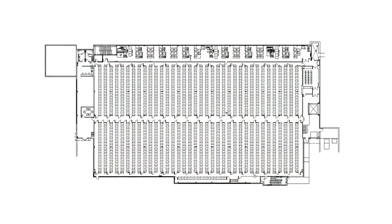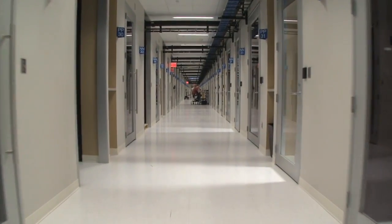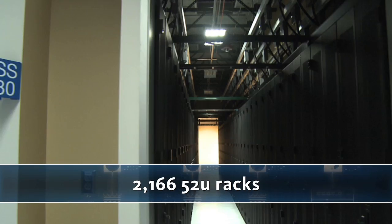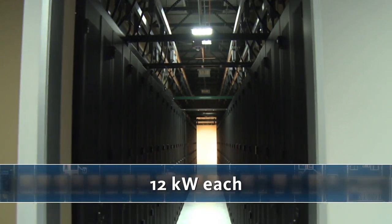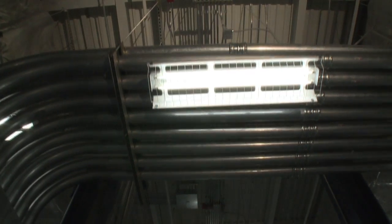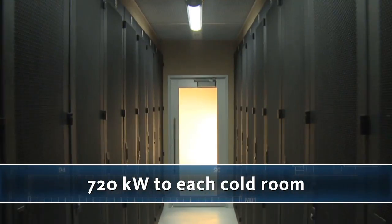The Global Dynamic Lab and Data Center accommodates 38 cold rooms and 36 hot rooms. It has a total of 2,166 racks that are 52U tall, providing an average of 12 kilowatts each. The electrical systems distribute 720 kilowatts to each cold room.